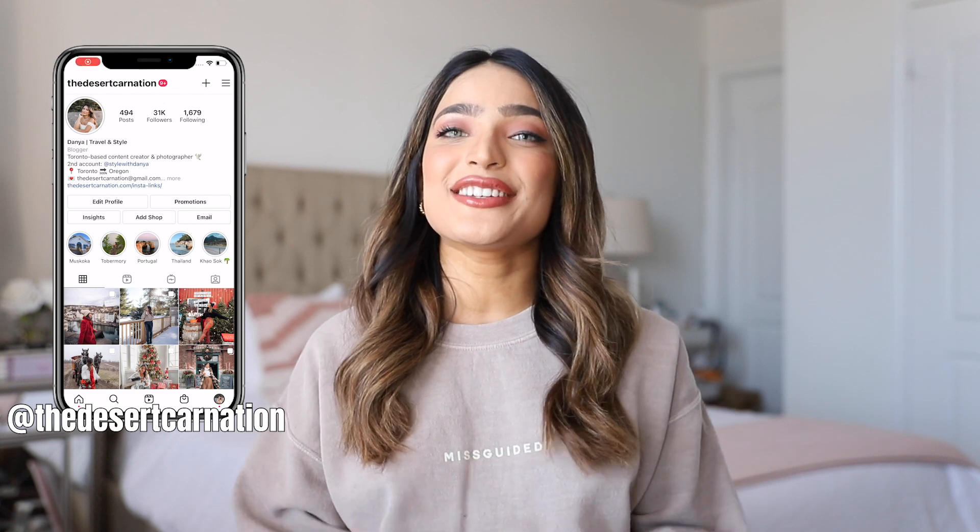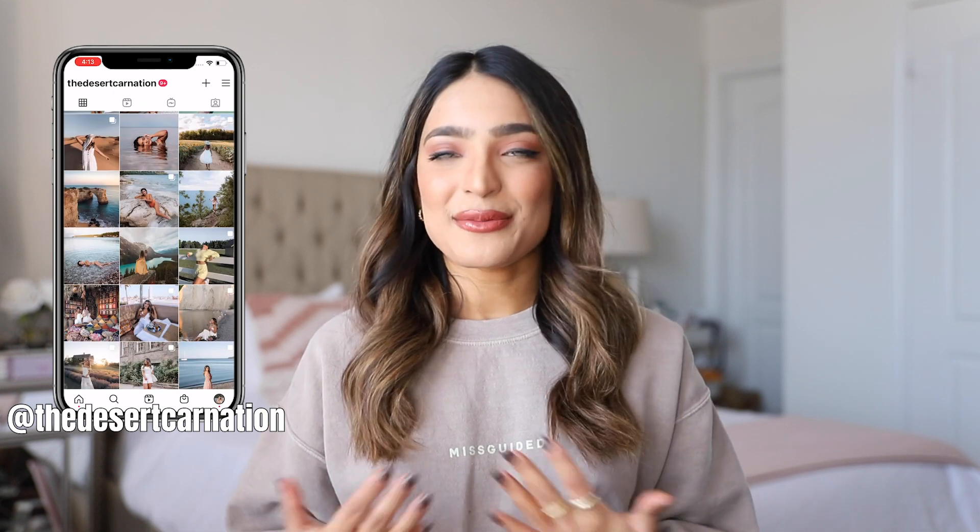Hi guys, welcome or welcome back to my channel. Today's video is a very exciting one — as you saw by the title and the thumbnail, I'm going to be unboxing my brand new iPhone 12 Pro Max.